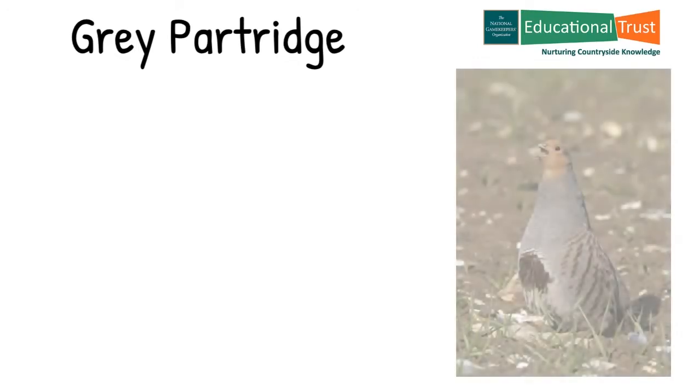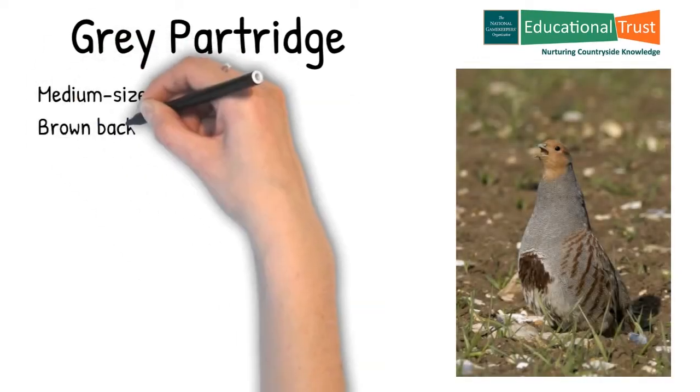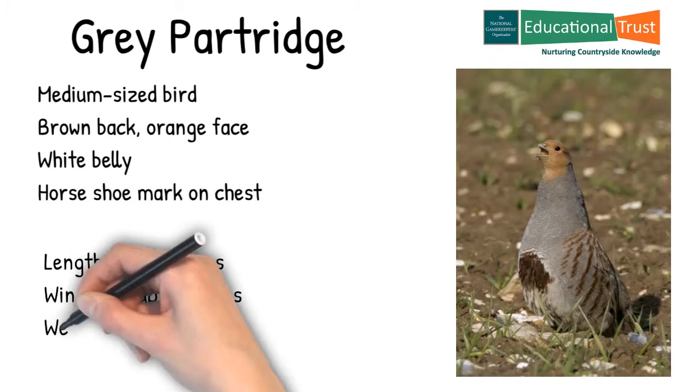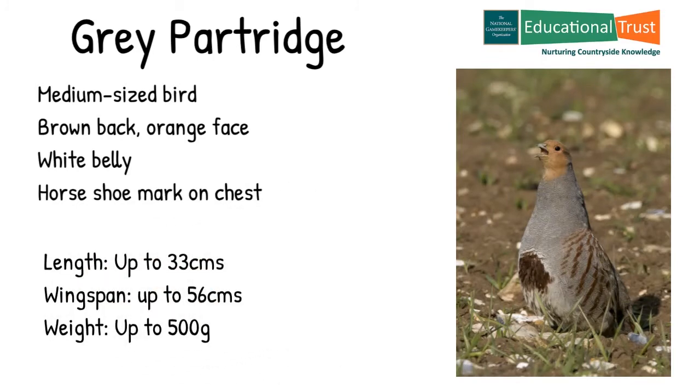The grey partridge is a medium-sized bird, brown-backed with a distinctive orange face. The belly is white and usually marked with a large chestnut brown horseshoe mark in males. Size-wise they are up to 33 centimeters in length with a wingspan of up to 56 centimeters and weigh up to 500 grams.